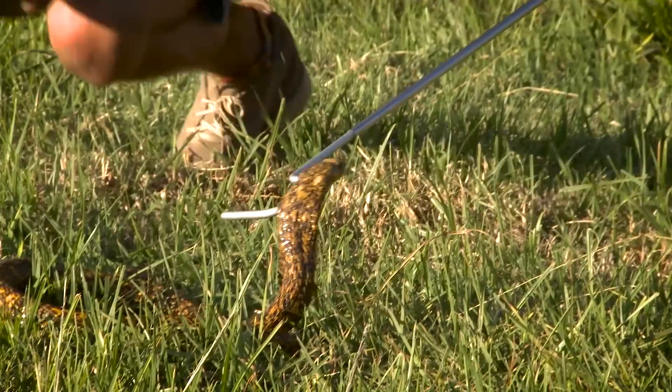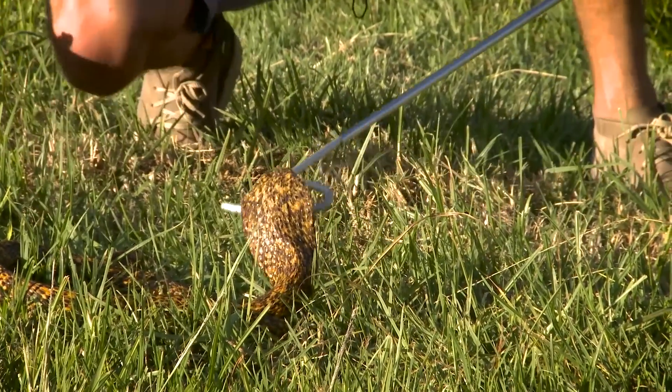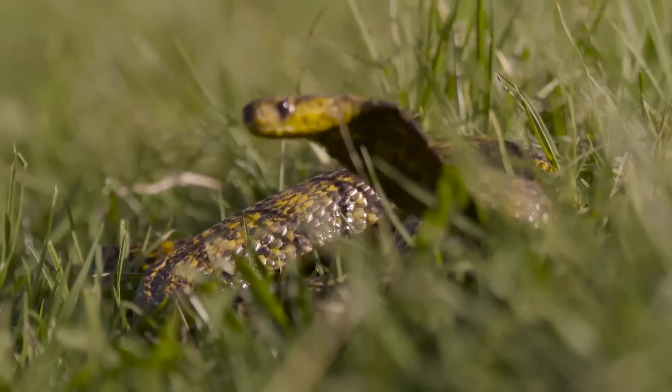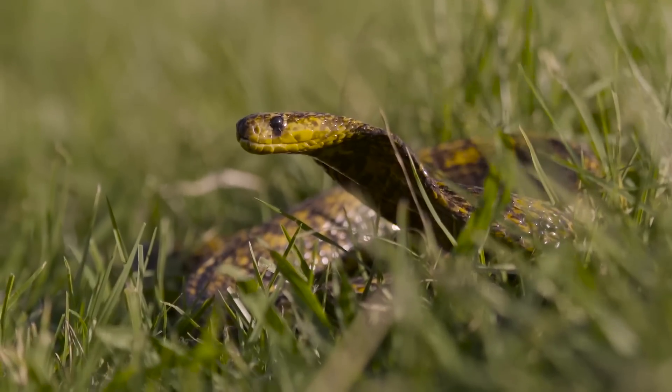90% of the time snakes will try to evade humans at all costs, and it's that 10% of people that want to get a closer look that will end up getting bit. There is a polyvalent antivenom available so deaths are rather rare, but it can cause extremely long-lasting damage to your body.